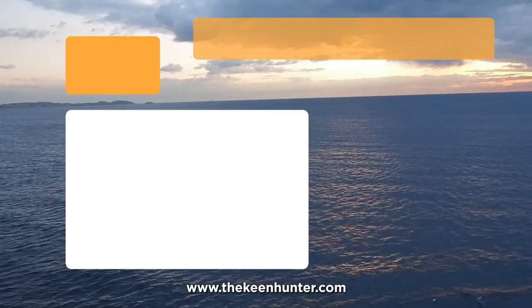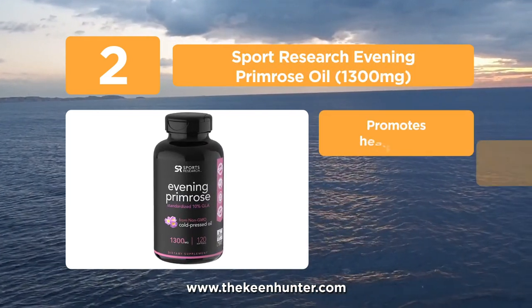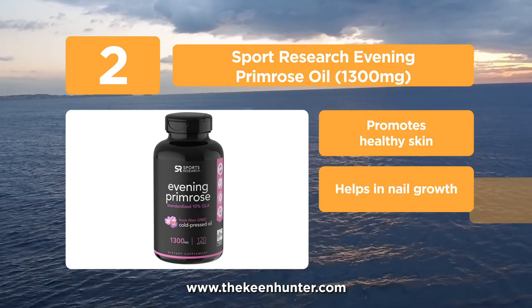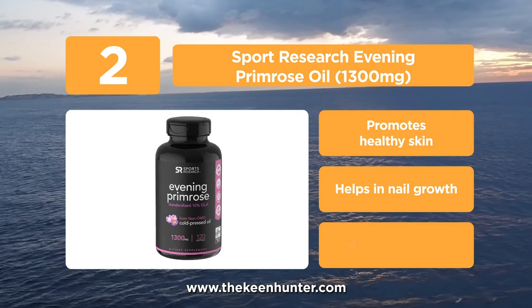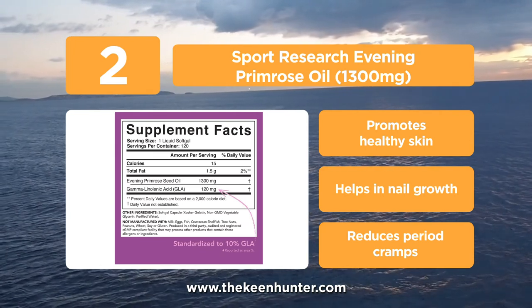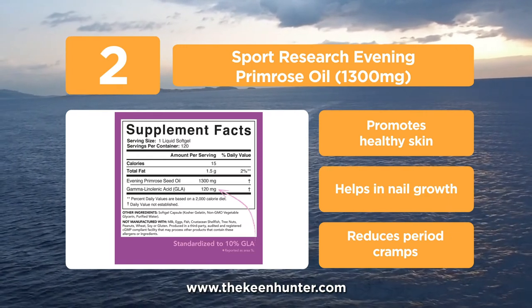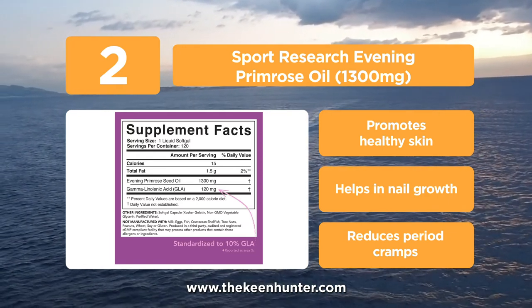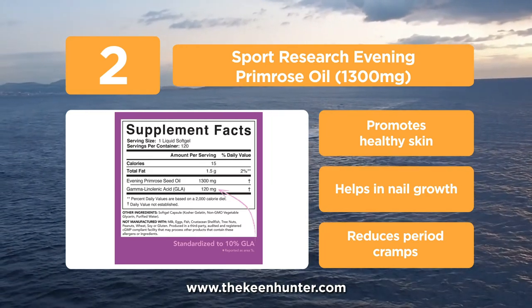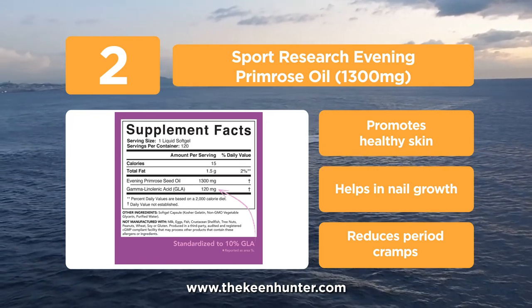At number 2, the Sports Research Evening Primrose Oil 1300mg. These capsules are made from cold pressed primrose oil and each serving contains 1300mg and 10% GLA. GLA is very important for our body and keeps hormones in check. Apart from addressing hormonal imbalances, it also helps in maintaining healthy skin and a balanced immune response. They also help during delivery as it relaxes the cervix. These are non-GMO and formulated without hexane, gluten, soy, artificial colorings, stearates, or titanium dioxide.